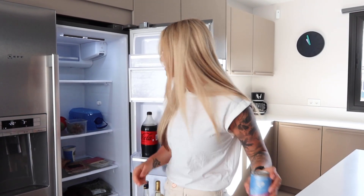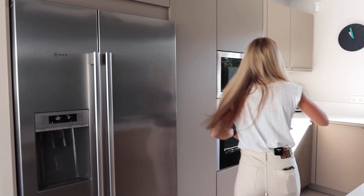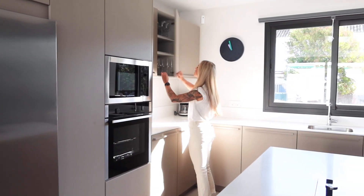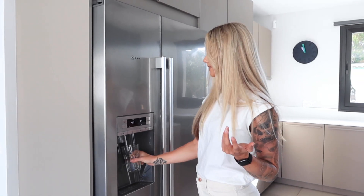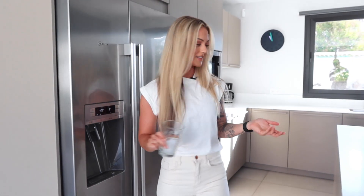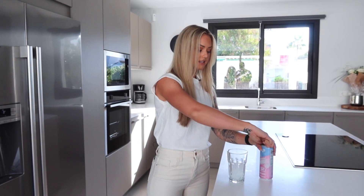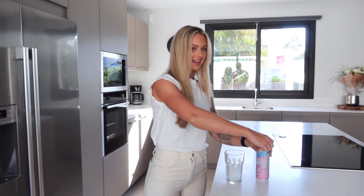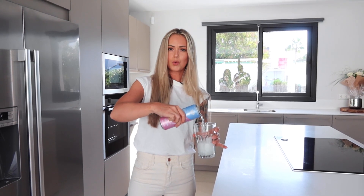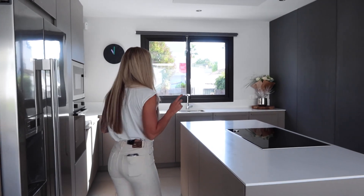Do you know my favorite feature? I have an ice machine! I feel so spoiled, I love it so much. Let's have the cotton candy one right now. Cheers! If you want 20% off on Women's Best, you know you have code Johanna20.